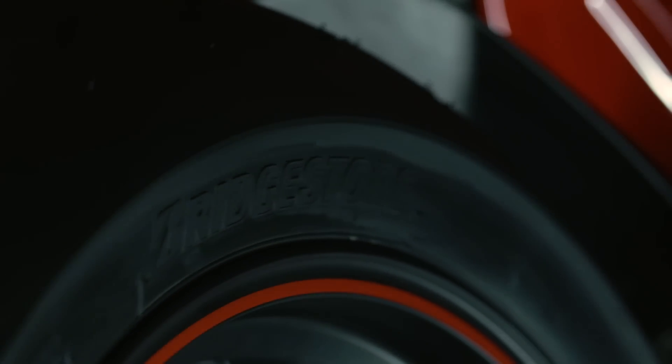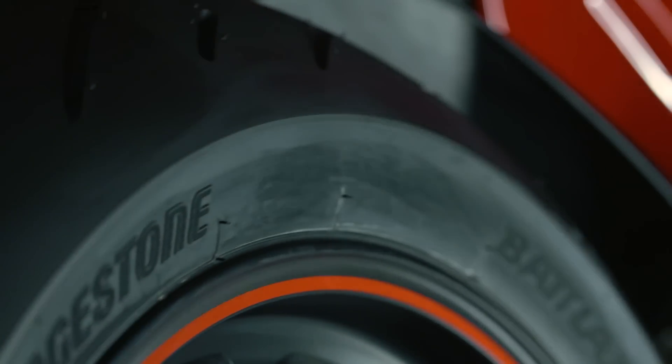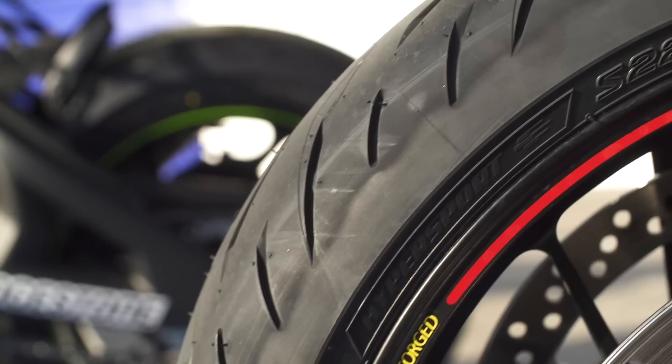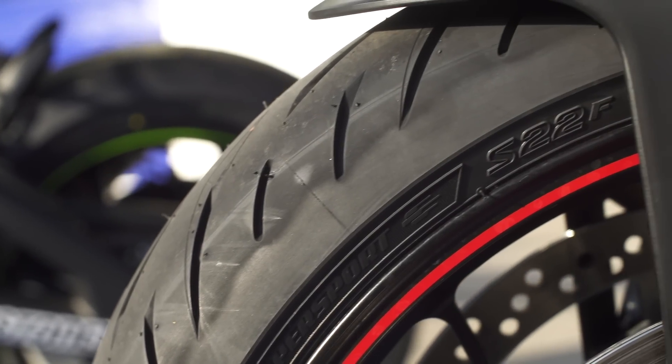Which makes it quite hard for a tyre company when they're launching a tyre to get across their benefits and improvements compared to the old model. We're here in Jerez in Spain — or Jerez, as the late Nicky Hayden used to call it.